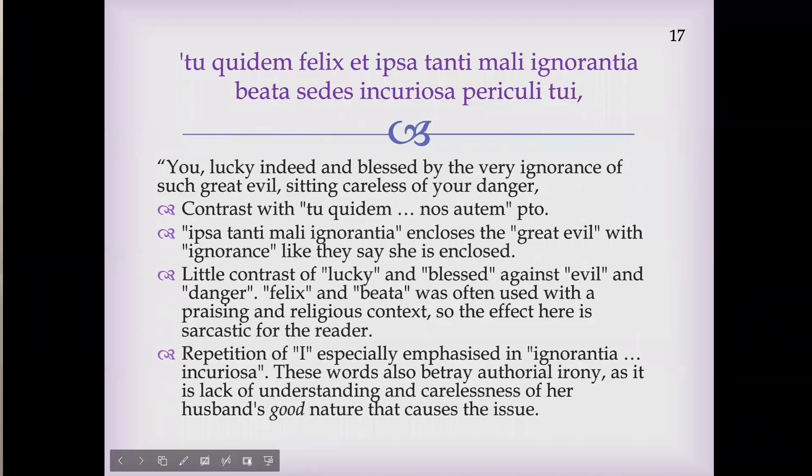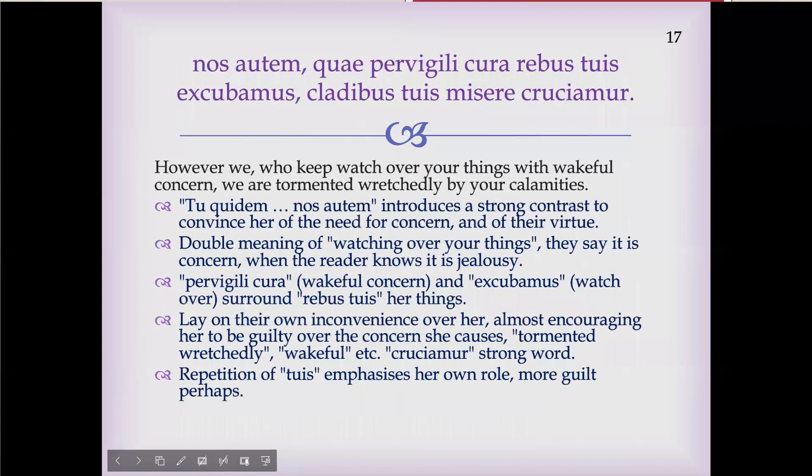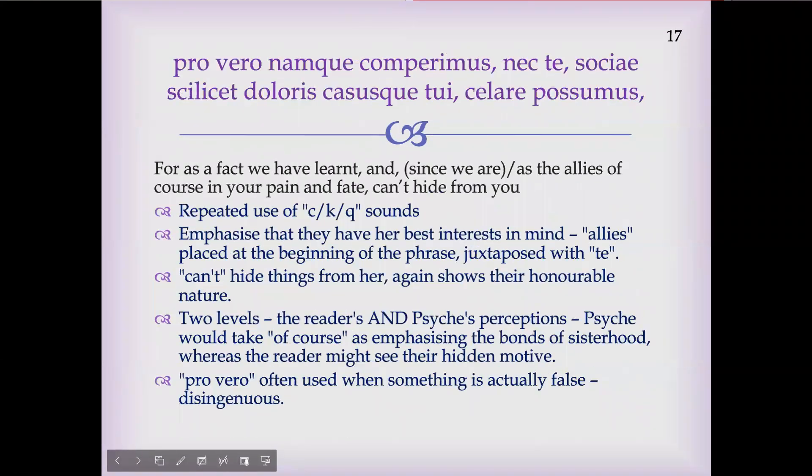One of the prose texts I decided to study was Cupid and Psyche, which on the face of it is a really lovely story about love and the gods, but also has strong elements of deception, drama, and — especially in this bit — gripping, fantastical and mystical elements such as a giant snake. I really enjoyed seeing the complexity in these ancient stories.